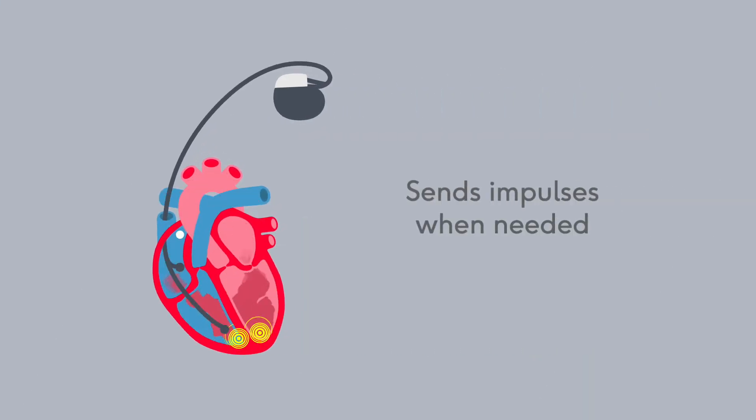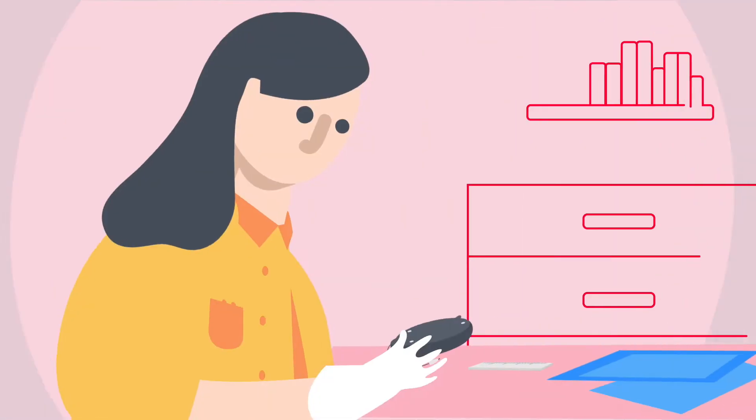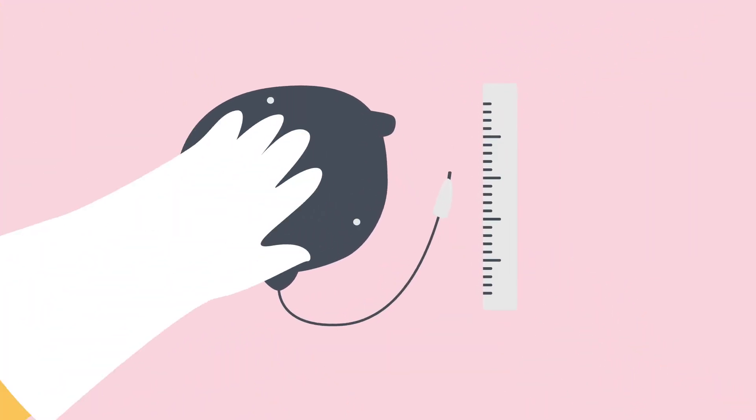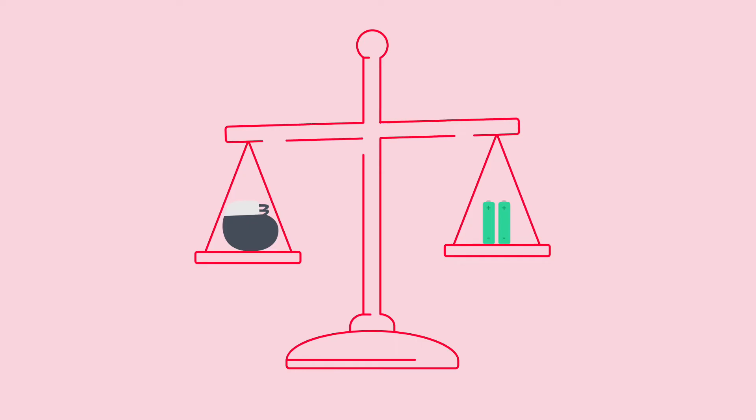Some pacemakers only function when they're needed, whereas others generate impulses all of the time. Thanks to your support, our research transformed the old bulky pacemaker design into a small, sophisticated device that is the size of a small matchbox and weighs about the same as two AA batteries.